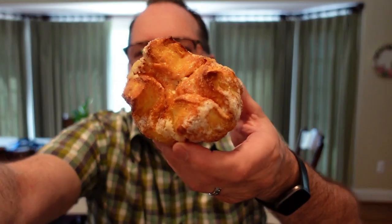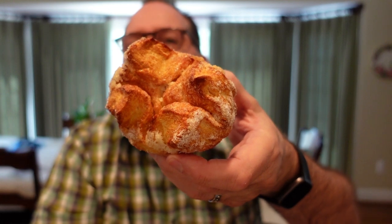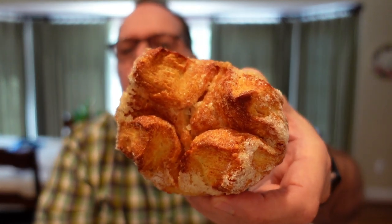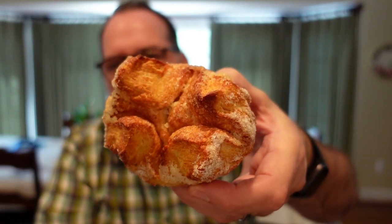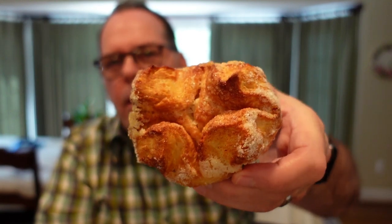Some of you may have heard of this, many of you probably haven't. But it's something that has impacted my coffee experience, and I want to share that with you. So let me introduce you to my favorite pairing, which is the Kouign-Amann. This pastry has added so much to my coffee drinking experience that I wanted to share it with you.